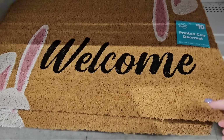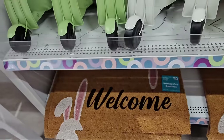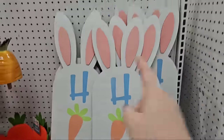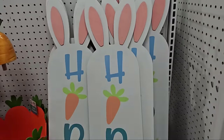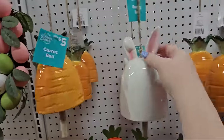We have the ten-dollar printed coir doormats — I like that, it says welcome with bunny ears. We have the hip hop leaner signs with bunny ears at the top — eight dollars. We have these bunny carrot bells — five dollars. Here's one that's just ears.